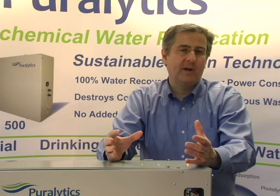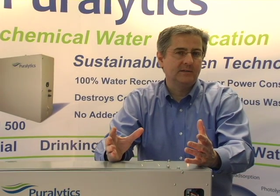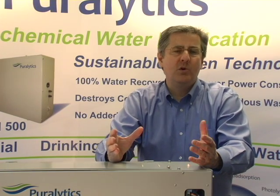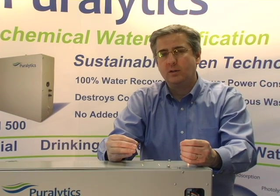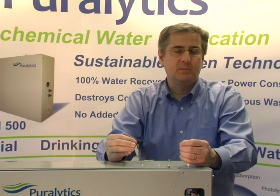Imagine purifying water only with light, with no water waste. Imagine setting up a water purification system by simply plugging it in. Imagine purifying water with no maintenance required for years. Imagine being in control of your water quality anywhere in the world. Imagine Purelytics.